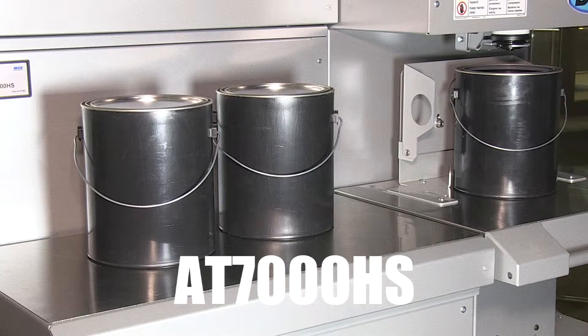This model features a stainless steel, easy-to-clean surface to be used as a staging area for 1-gallon containers.